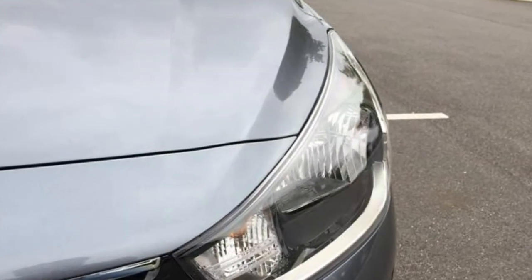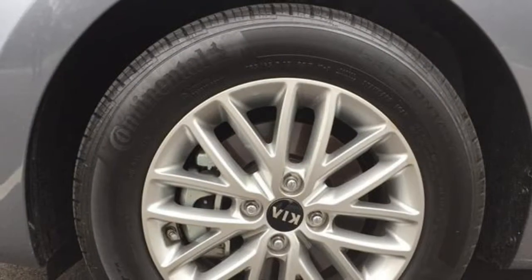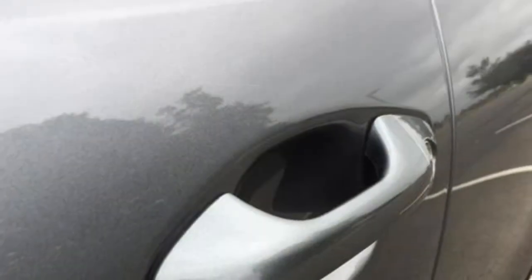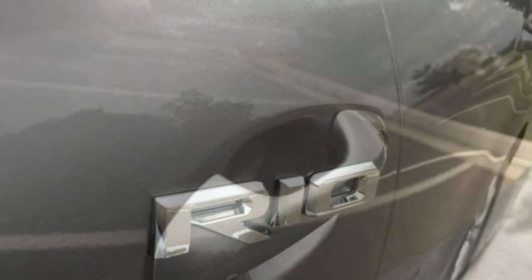2018 Kia Rio Review. The pint-sized 2018 Kia Rio owes its appeal to its sporty driving dynamics and user-friendly interior. It also incorporates a lower price tag than many of its primary rivals.